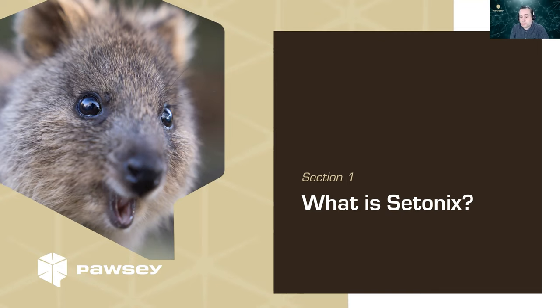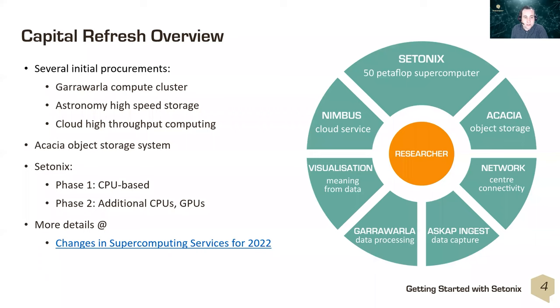So what is Setonix? Setonix is Pawsey's new supercomputer, named after an Australian mammal on the island of Rottnest — the quokka. Setonix is the scientific name for the quokka.